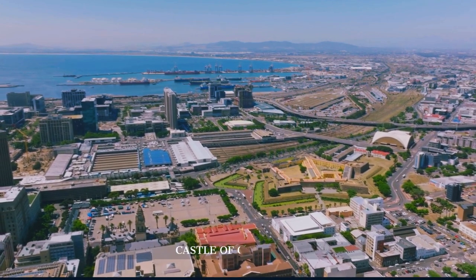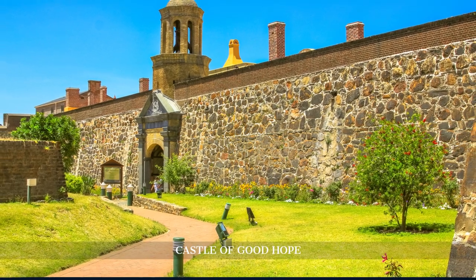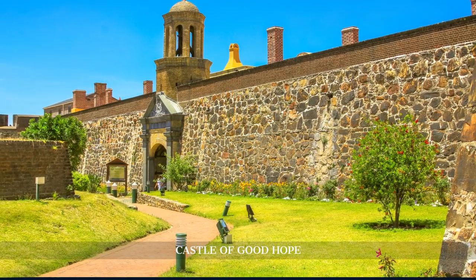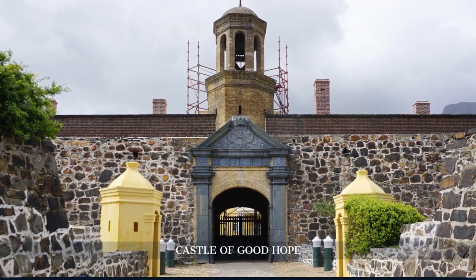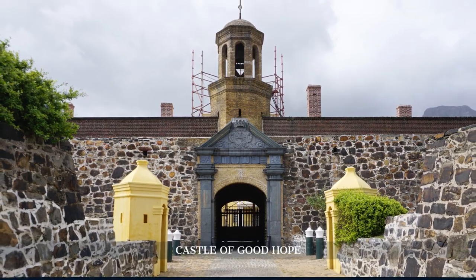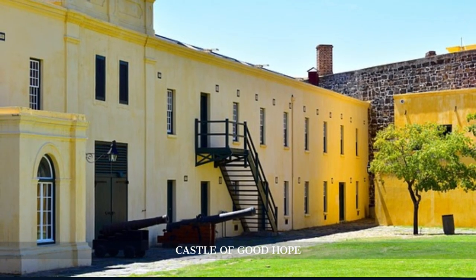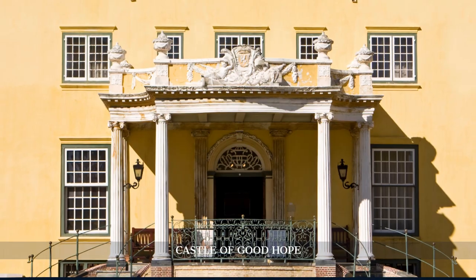Our afternoon is dedicated to the Castle of Good Hope, the oldest surviving colonial building in South Africa. Constructed by the Dutch East India Company in the 17th century, this pentagonal fortress offers a glimpse into Cape Town's military and colonial past, with its museums and exhibitions detailing the life and times of its early inhabitants.